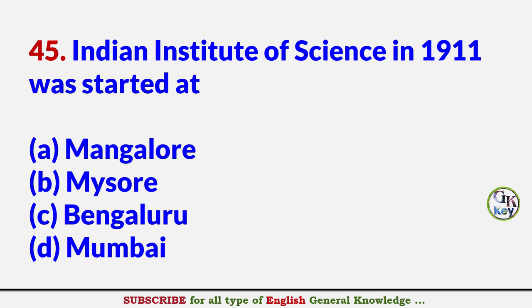Indian Institute of Science, established in 1911, was started at? Answer C: Bengaluru.